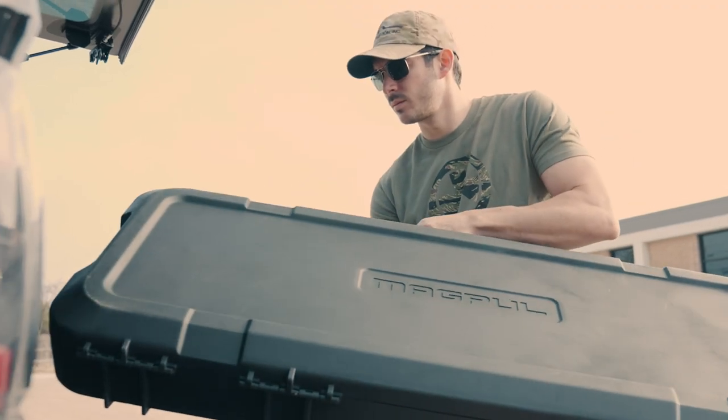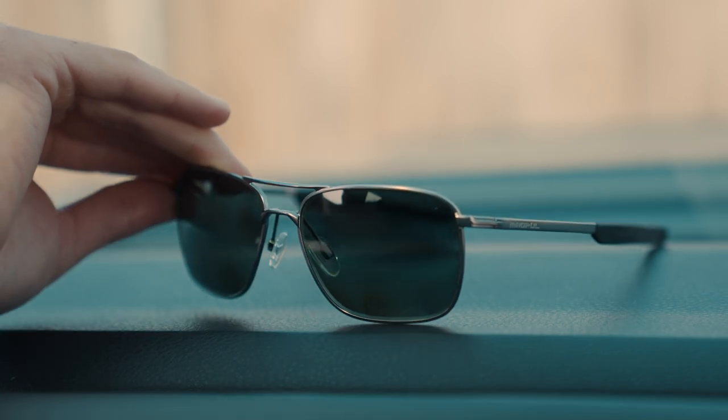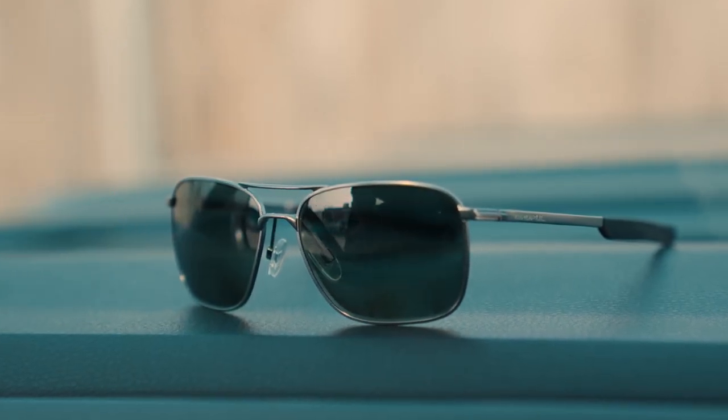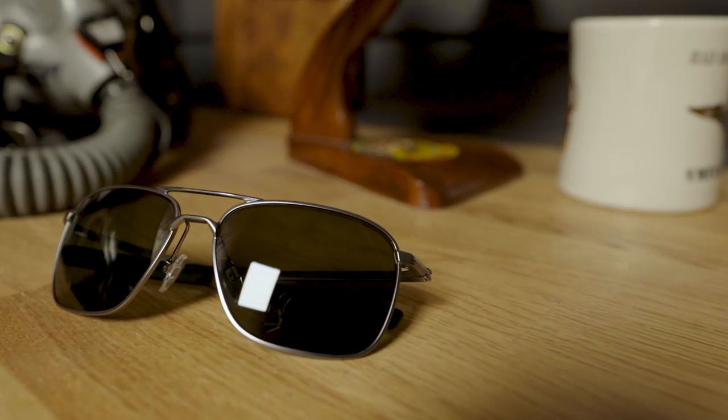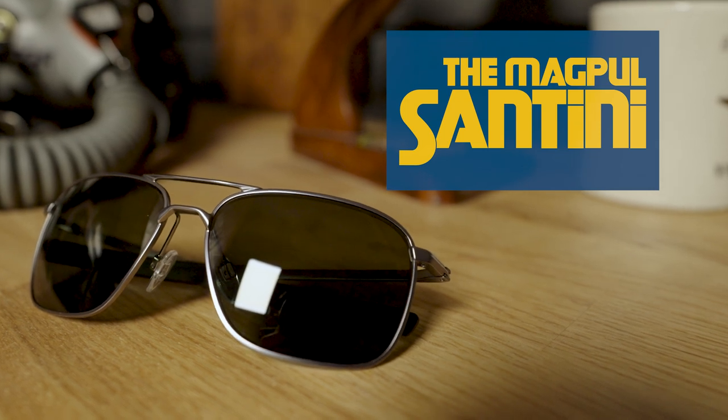The great green lenses are Z87.1 ballistic rated and include premium treatments to help shed water, sweat, or chemicals. They come polarized so you'll get unbeatable protection and amazing visual clarity in variable light conditions and environments. Whether you're on the way to the merge or the range, the Magpul Santinis have you covered.